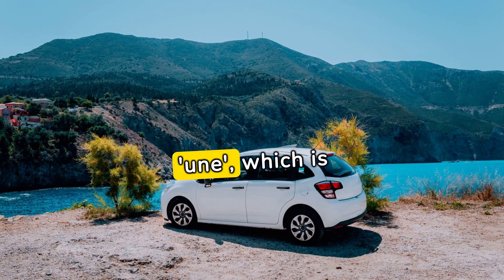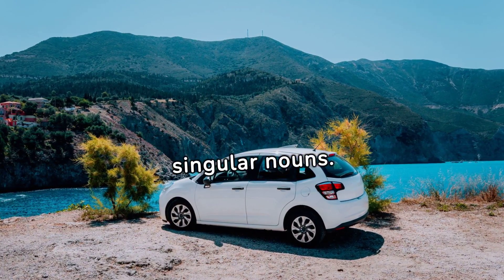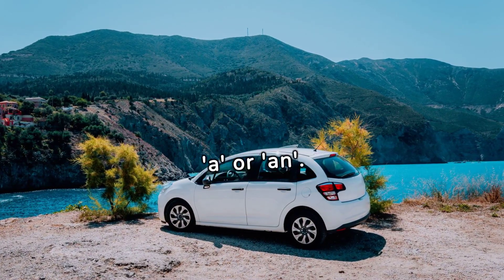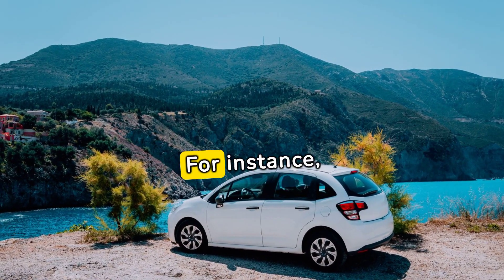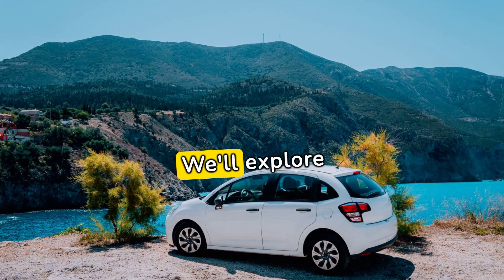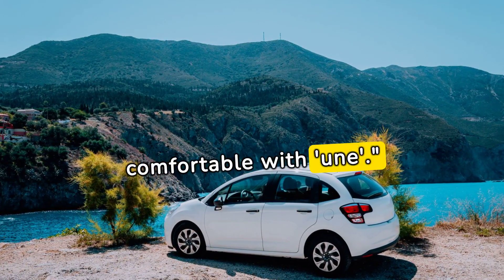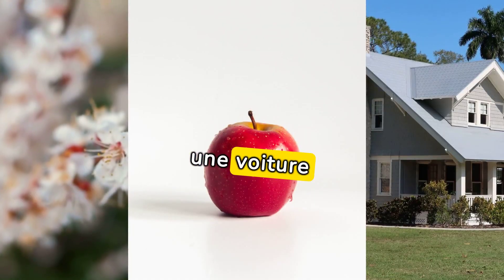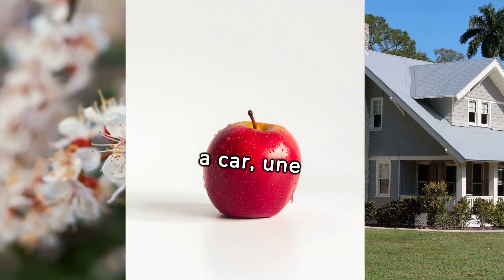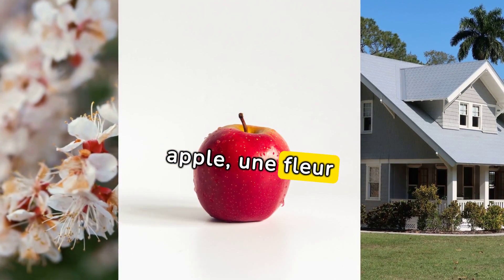Next we have une, which is used before feminine singular nouns. It also translates to 'a' or 'an.' For instance, une voiture translates as 'a car.' Let's explore various sentences: une voiture — a car, une maison — a house, une pomme — an apple, une fleur — a flower.